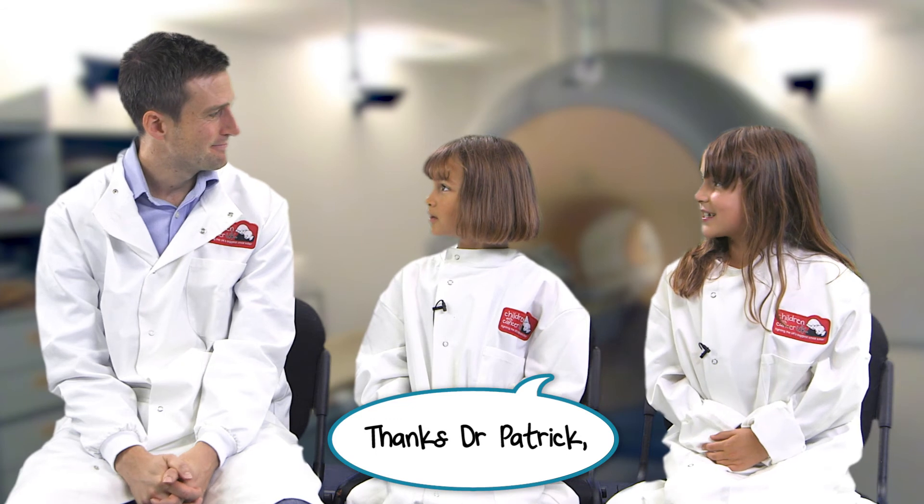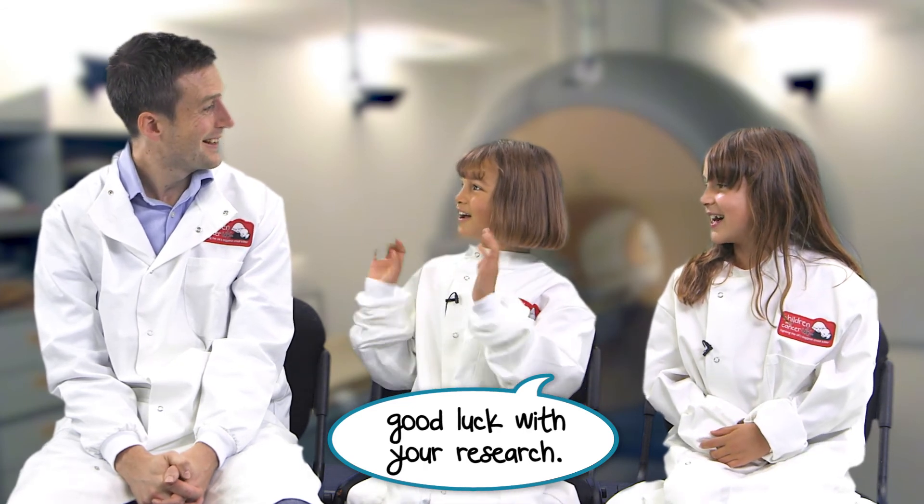That's right. Thanks Dr. Patrick. Good luck with your research. Thank you.